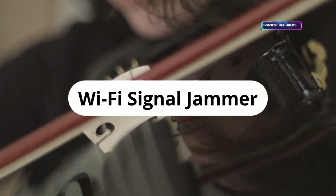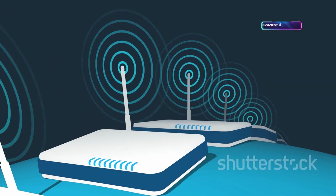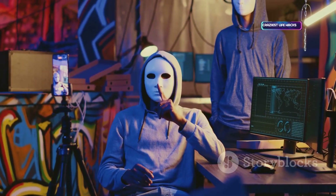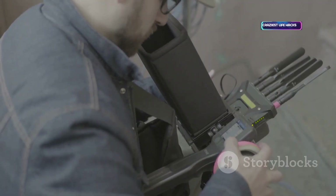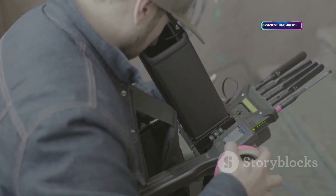Next, the Wi-Fi Signal Jammer — controversial but useful in the right hands. It creates a controlled dead zone by flooding Wi-Fi frequencies with noise. Security pros use it to test how devices react to sudden disconnects or to secure sensitive meetings. Strictly for lab use, never in public spaces. It's a reminder of how easily wireless signals can be disrupted — used responsibly and legally.